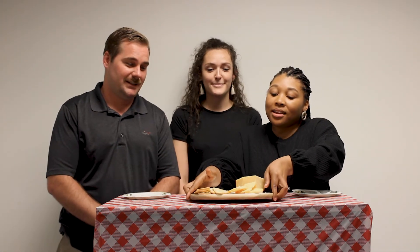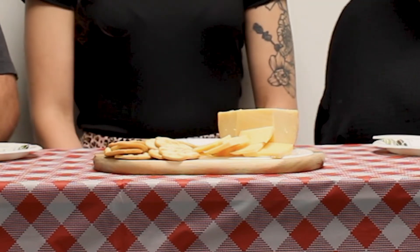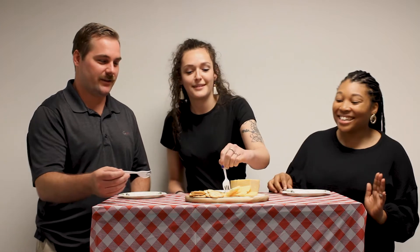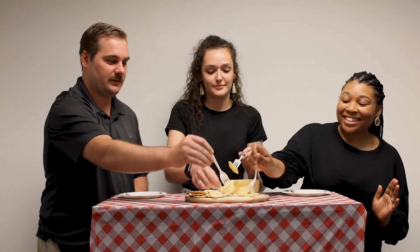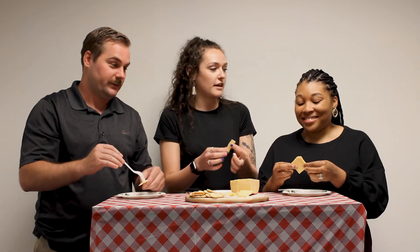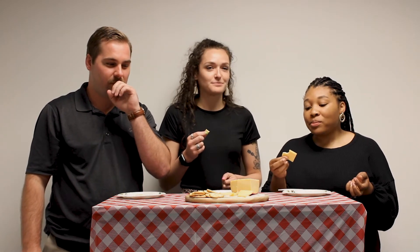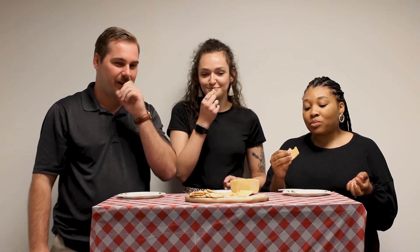Our next cheese looks a little lighter — still a nice, kind of hard texture. I'm going to try it without the cracker this time to get the flavor a little better. That's gouda. I don't even think I know what gouda tastes like. I think that's gouda — I'm going to go with white cheddar. I think it's gouda too.